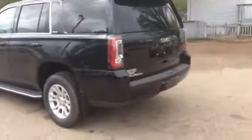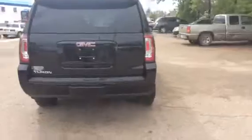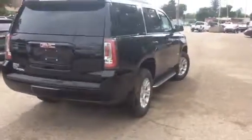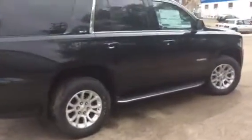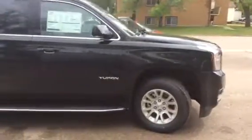The exterior color is black. This model comes with 18-inch aluminum rims and chrome accents all the way around. Some of the exterior features include a step-up and illuminating side mirrors.